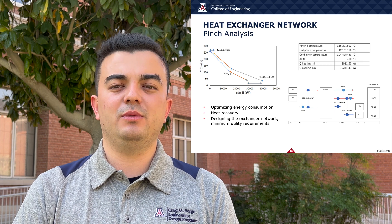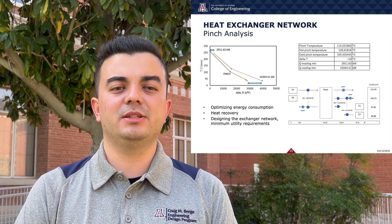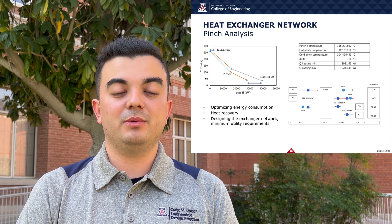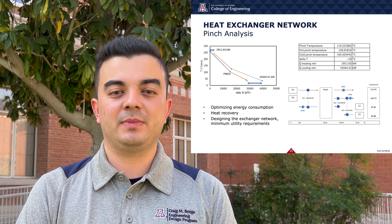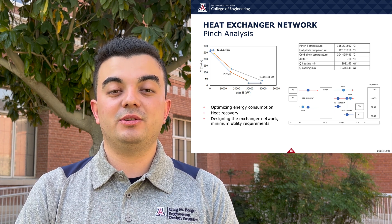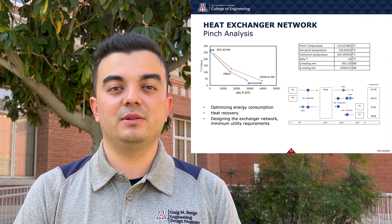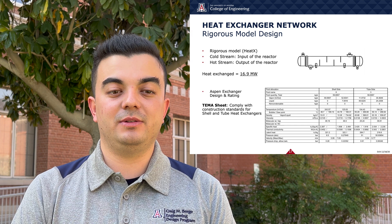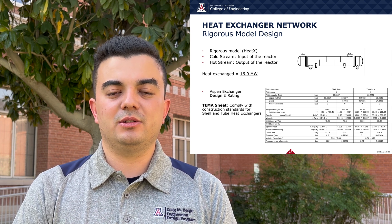With the heat exchanger network, we performed a pinch analysis, which is a way to determine the point in the process where energy consumption is minimized. Using the results from the graph, we designed our heat exchanger network. The minimum utility requirements for the exchangers were determined, and the network shows optimal usage of hot and cold streams for heat recovery. We simulated the exchangers using the rigorous Heat X model in Aspen and found that 16.9 megawatts of heat were able to be exchanged. Exchanger design and rating were done using the TEMA standard to comply with heat exchanger construction standards.